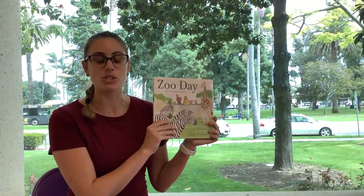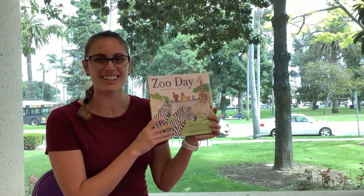Friends, let's go on a journey together and find out what happens when you go to the zoo in this book called Zoo Day.